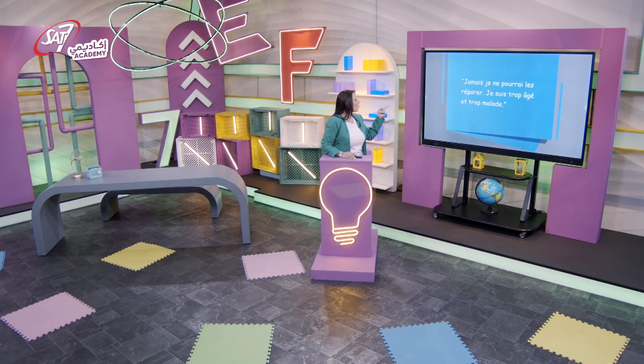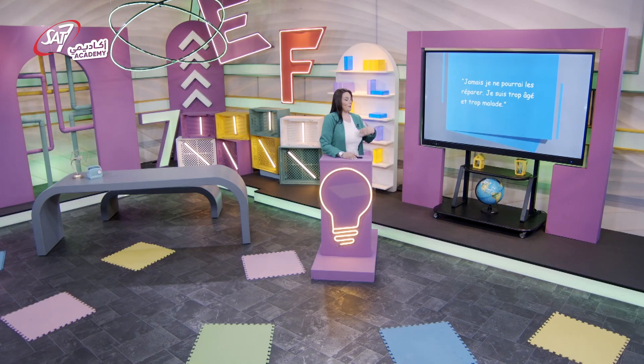Pourquoi le cordonnier se sent-il désespéré un soir ? Parce qu'il avait beaucoup de travail à faire et il se sentait fatigué et malade. Il a dit : « Jamais je ne pourrais réparer. Je suis trop âgé et trop malade. » C'est une prise de parole cadrée par des guillemets. Et que se passe-t-il pendant le sommeil du cordonnier ? Les lutins « Tic » et « Tac », en sortent de l'horloge, rangent les étagères, réparent les souliers, recousent le linge, préparent un gâteau, changent les vieux rideaux et font la vaisselle. Quand retournent-ils à la pendule ? À minuit, c'est le milieu de la nuit.